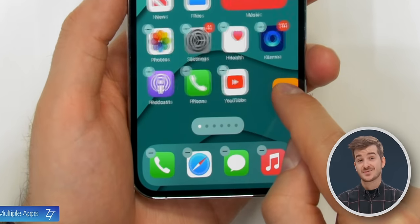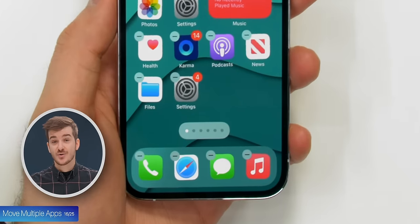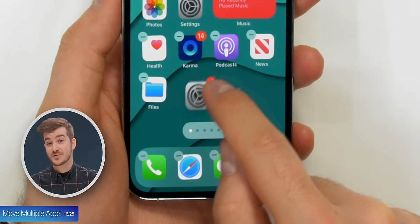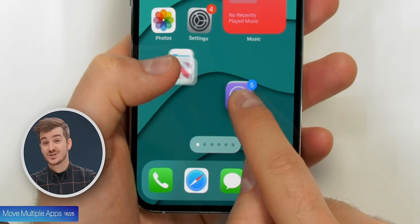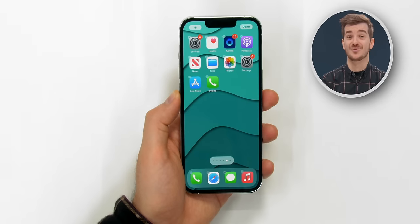Tip 16: If you've been used to moving apps one by one, there's actually a much better way to do it. Simply enter Jiggle Mode, hold on an app, and then slightly move it around, then you can tap on more apps with the other hand to move them all together. Perfect for populating a home screen or a new folder.